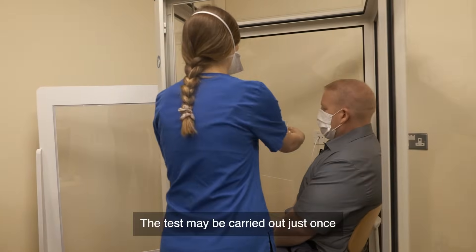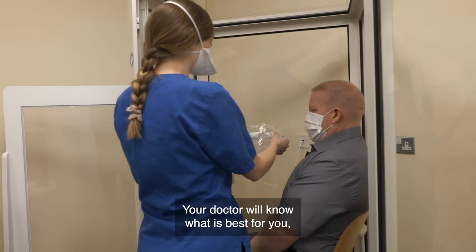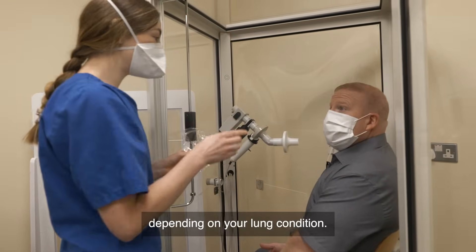The test may be carried out just once or repeated more frequently. Your doctor will know what is best for you depending on your lung condition.